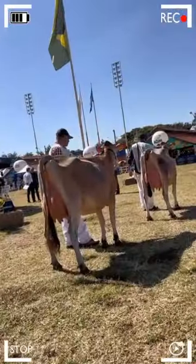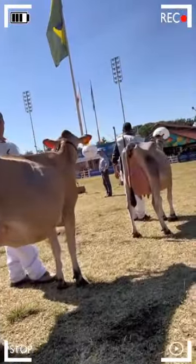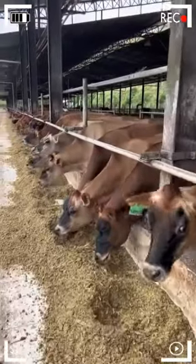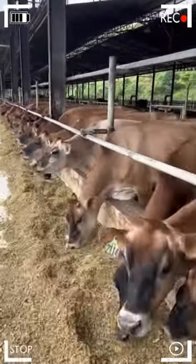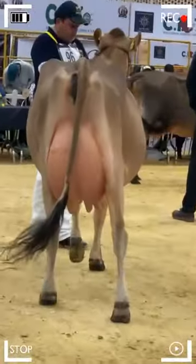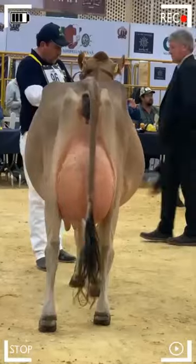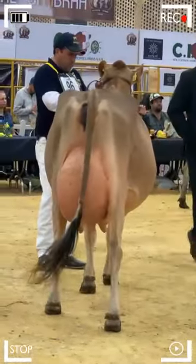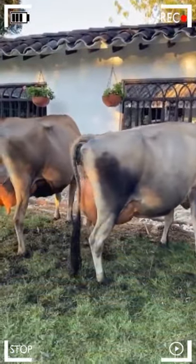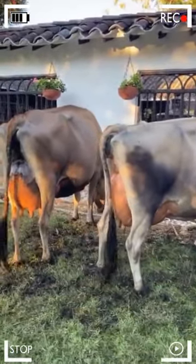Another remarkable feature of Jerseys is their ability to adapt to a variety of environmental conditions. They are hardy and can survive in diverse climates, from hot and humid to colder environments. This adaptability has greatly contributed to the global spread of the Jersey breed. Farmers appreciate their resilience, as it means Jerseys can thrive in a wide range of environments, making them a popular choice for farms worldwide.